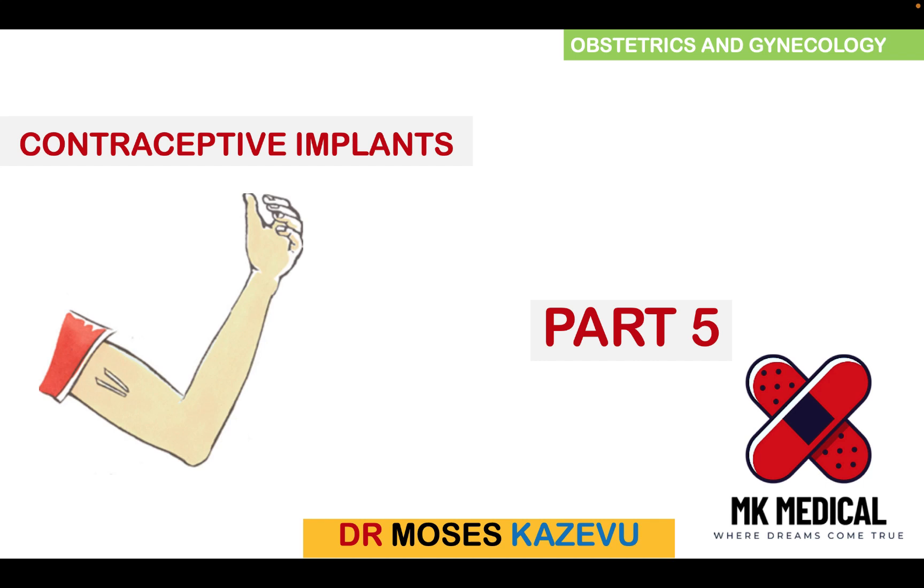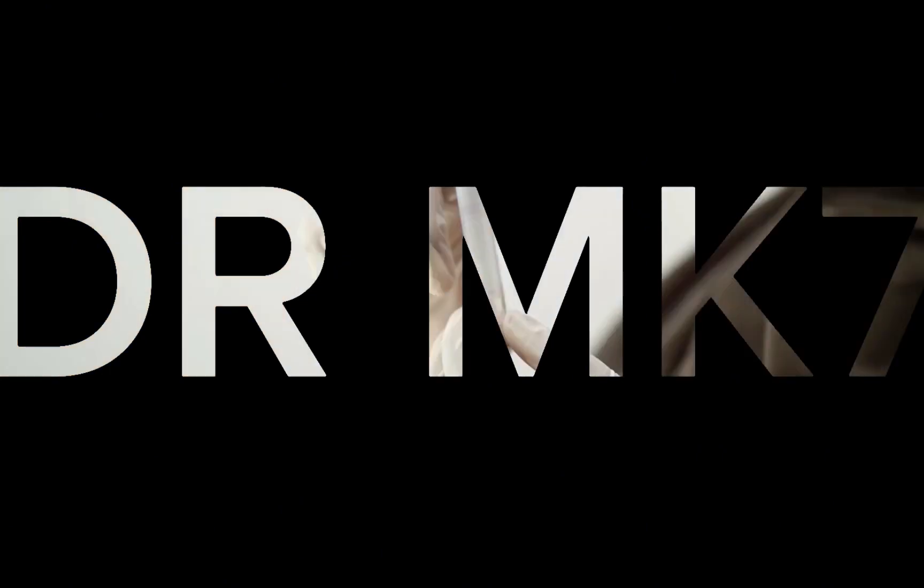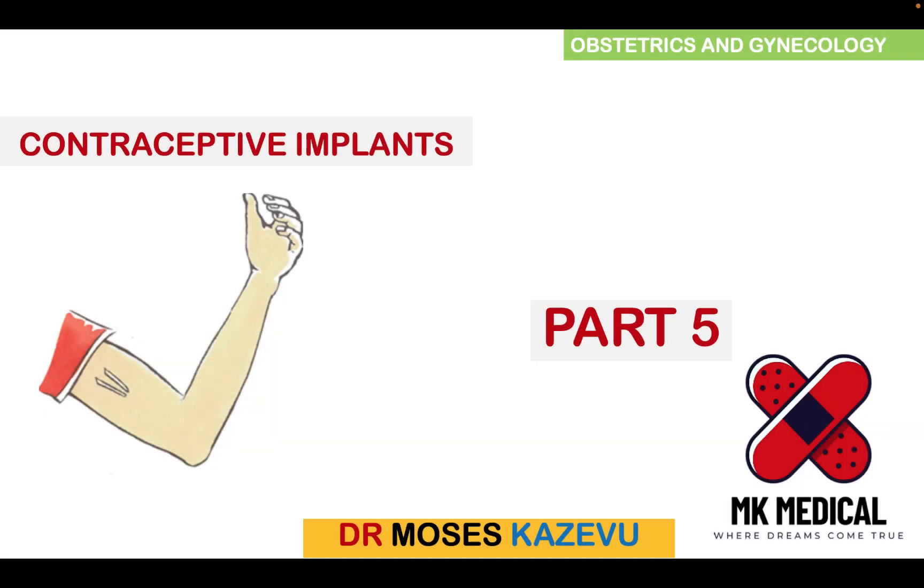So like I promised you guys, here's the third video of the day. Grab a piece of paper and let's go. Hello and welcome to MK's Medical Review Series. My name is Dr. Moses Kazewo. This is my YouTube channel where we look at medical topics in depth. Today we're going to be looking at contraceptive implants. If you haven't subscribed to the channel, please hit the subscribe button and hit the bell notification icon to receive notifications of such amazing content every time I post.